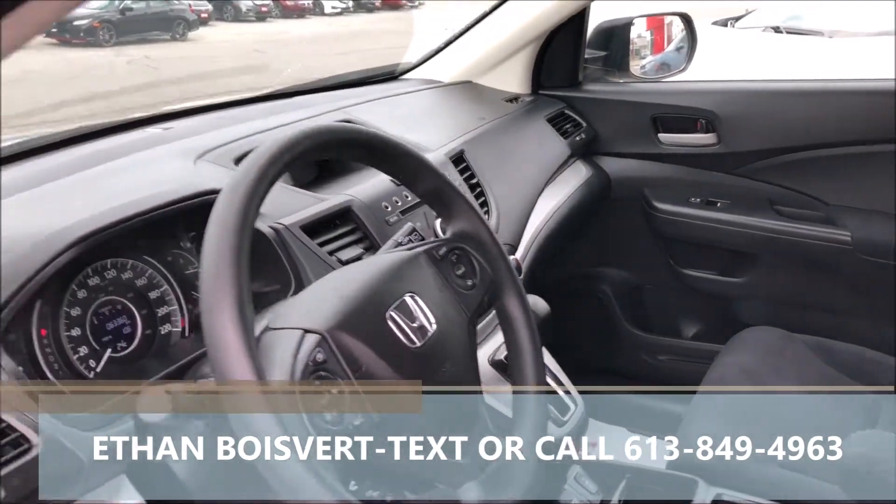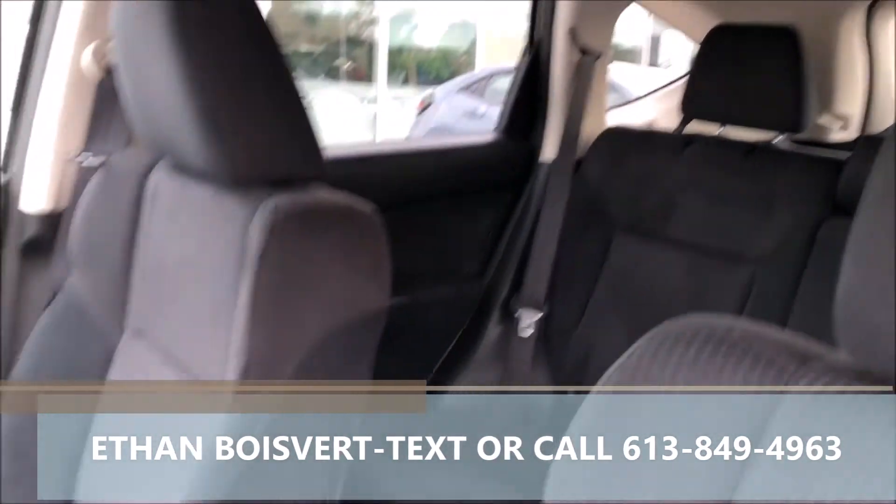Nice package, low kilometers on this — 63,360 to date. Black fabric interior.